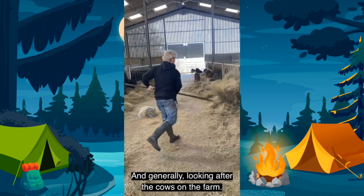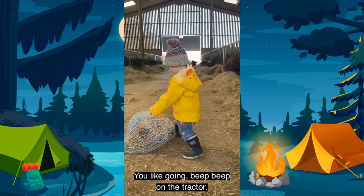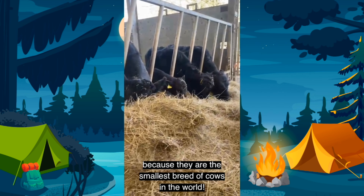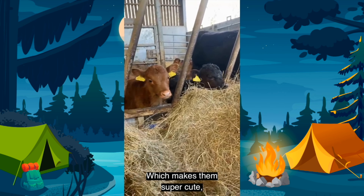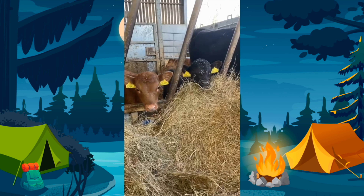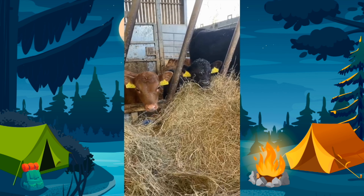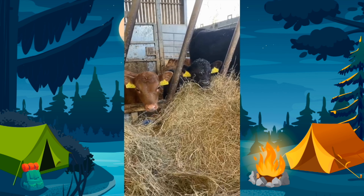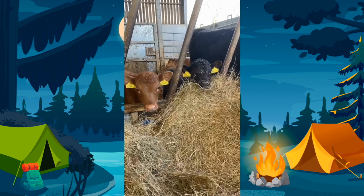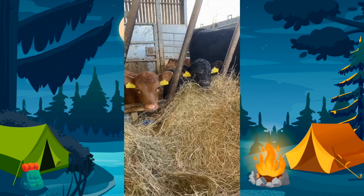Hi, my name is Eleanor, I'm 5 years old. What is your favourite job and animal on the farm? I enjoy feeding the cows in the morning and bedding them up and generally looking after the cows on the farm. Our favourite animals on the farm are the Dexter cows because they're the smallest breed of cow in the world, which makes them super cute, and they're also really friendly and a real bunch of characters.